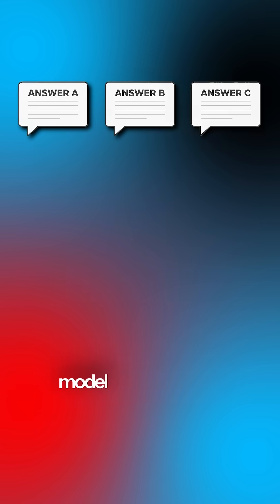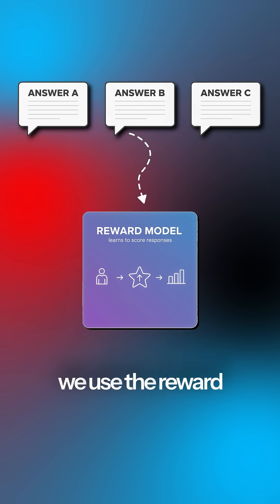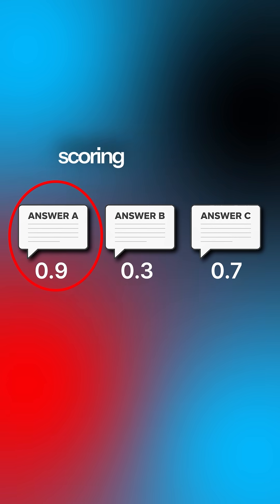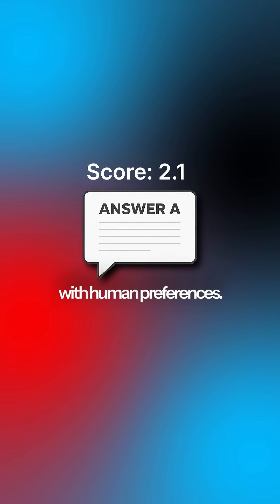The language model then generates the answers again, but this time, we use the reward model to score the answers automatically. The LLM's internal parameters are then nudged to favor higher scoring responses, gradually teaching it to produce answers that align better with human preferences.